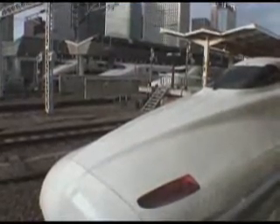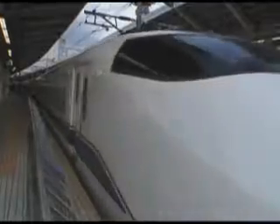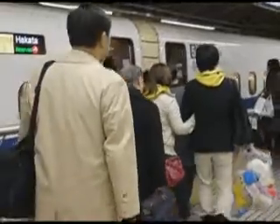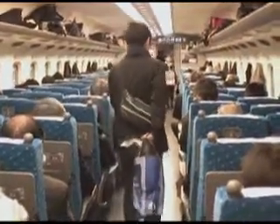The scheduled frequency of these high-speed trains also continues to increase. During the Tokyo rush hour, one train now leaves every 2 minutes and delays average a mere 30 seconds. These trains have an awesome reputation for safety, too. In the entire history of the network, there have been zero passenger fatalities.